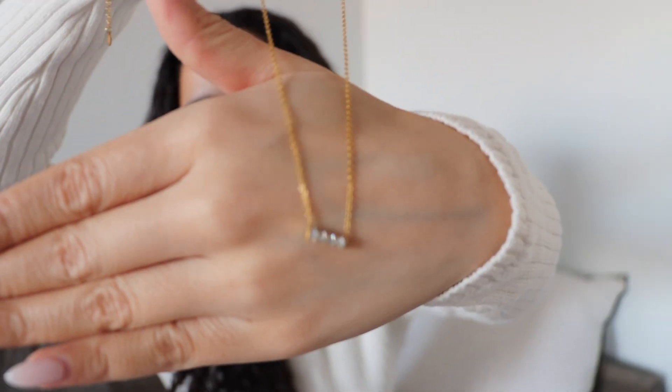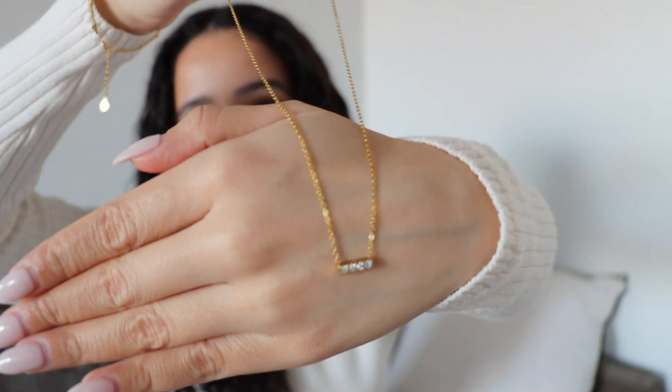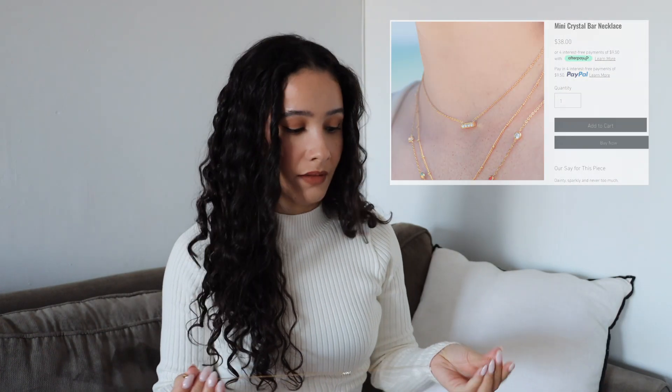Now for necklaces — this one is my favorite and I've already worn it a few times. Let me show you what it looks like up close. How beautiful is this? I love dainty little jewelry pieces. I've worn this to work and several other places — it won't turn your neck green because it's waterproof and sweat-proof. With this little mock neck it looks so pretty, and it gives off just a little bit of sparkle. It's adjustable, so you can wear it as a choker or longer.